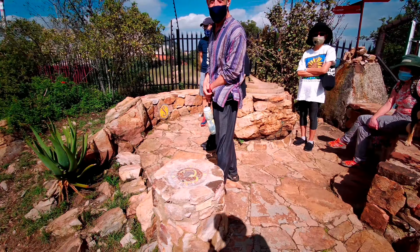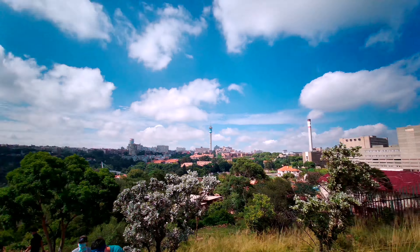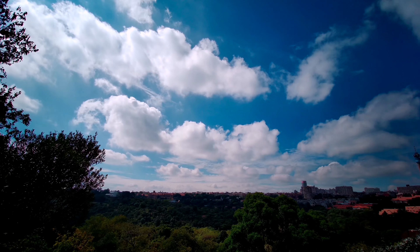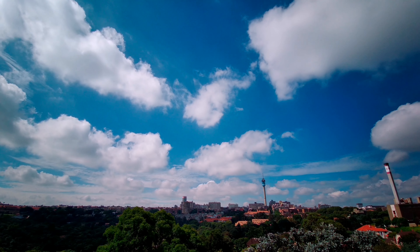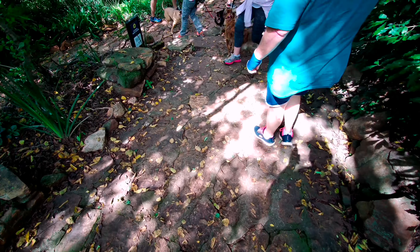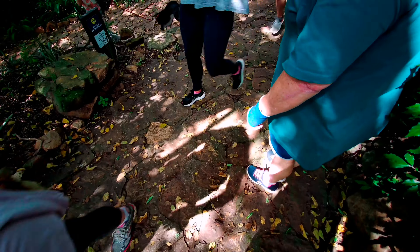There are some more art installations — some ostriches. And of course, all over the park people walk around with their dogs, which is so nice to see. Next time we'll bring our own dog here.